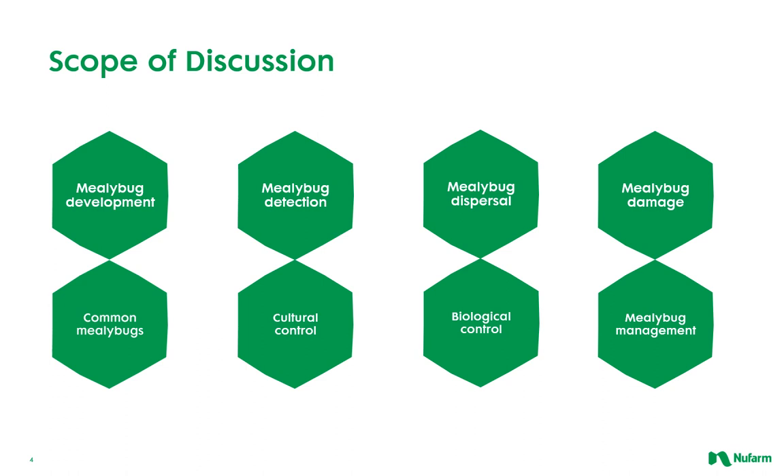On top of all that, mealybugs are very hard to contact given the cottony waxy protection as well as the fact that they prefer tight spaces. Here are some of the topics we'll be touching upon in these next several minutes: biology and life cycle information, detection, dispersal, and damage, common nursery greenhouse mealybugs, and cultural and biological controls as well as management with conventional chemistries.